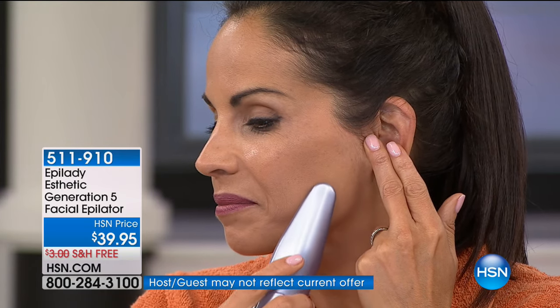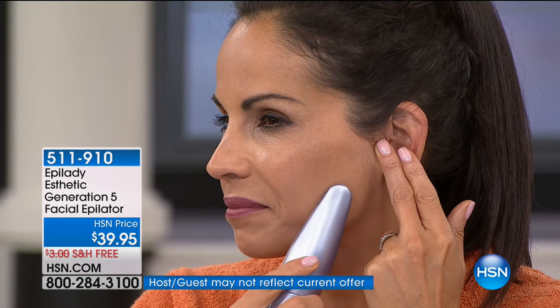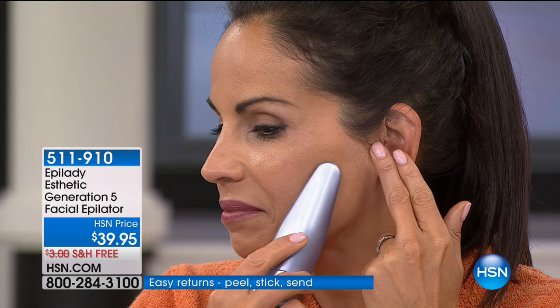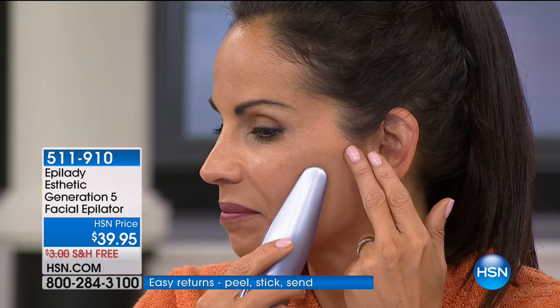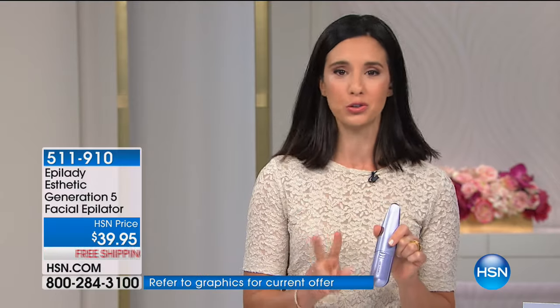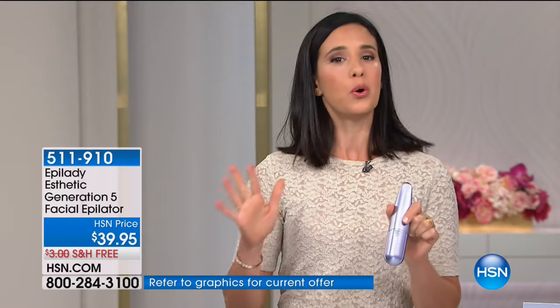I love how compact it is, because a lot of times you're not at home when you find that patch of random white stray hairs. You can have this with you in your handbag all the time. It's battery operated — there's the battery compartment, you slide it off easily, two double-A batteries and you're good to go, so you don't have to take a cord or charger with you.